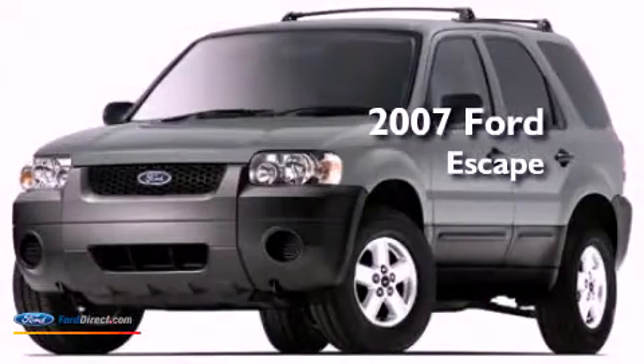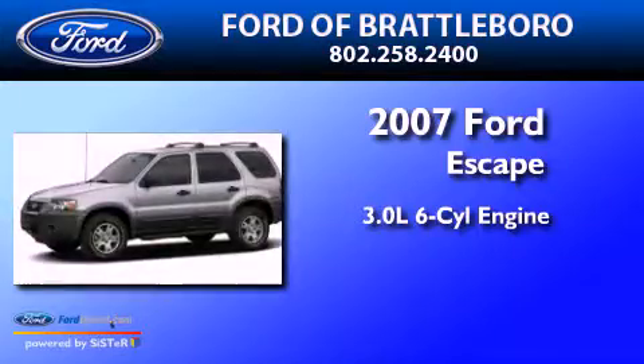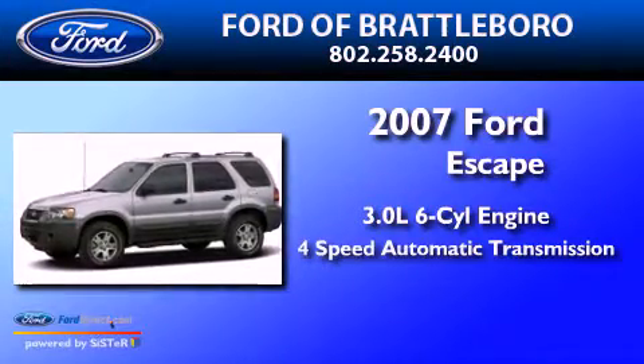This is a 2007 Ford Escape. It features a 3.0-liter six-cylinder engine, a four-speed automatic transmission, and four-wheel drive.